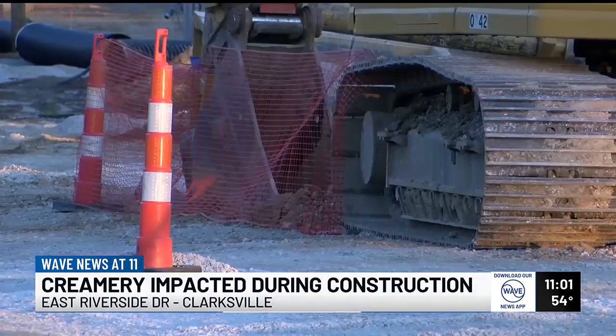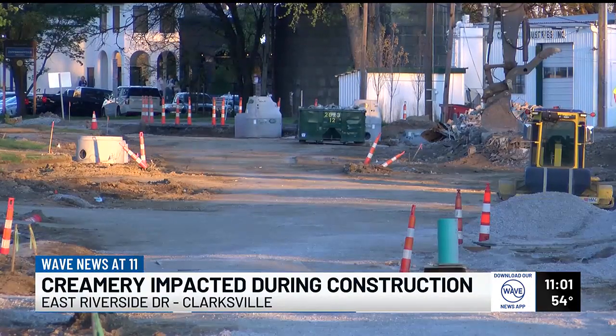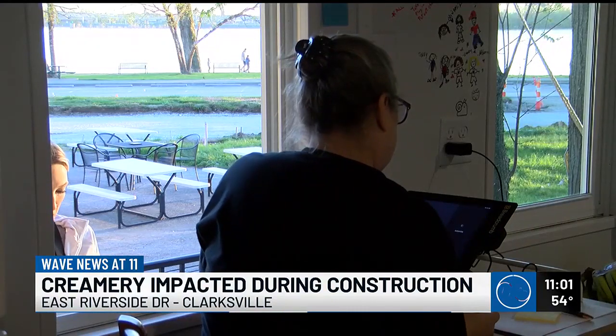While Dodson knows the updates will only improve the look of her own front yard, she's feeling the strain it's putting on her business. The town of Clarksville has tried to help Dodson out with a sign at the front of the barricaded entrance, but she's still seeing the impacts.